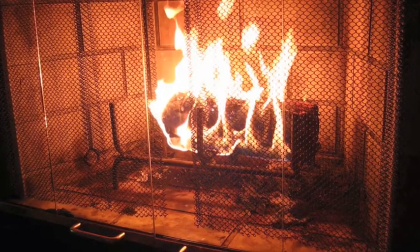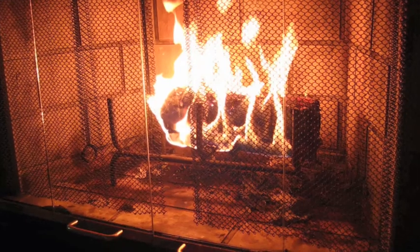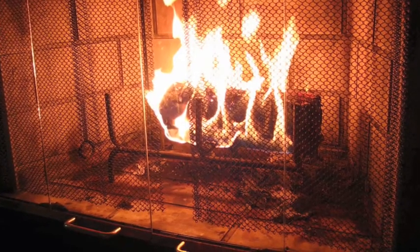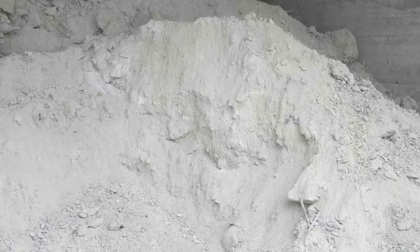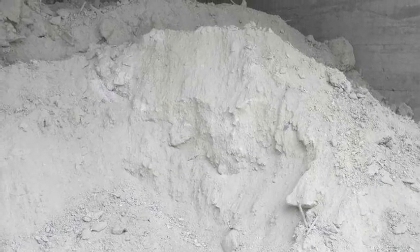Here's a log burning on the fire. Anytime there's burning taking place, you can be sure that it's a chemical change. Just look at the wood afterward — ash cannot be turned back into wood, so it's chemical.